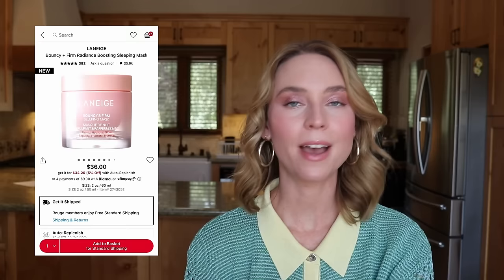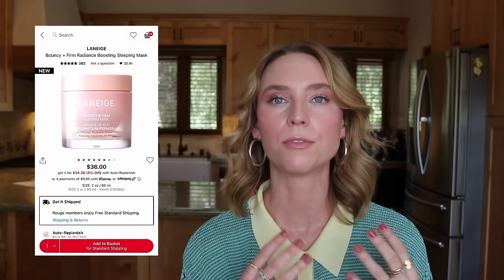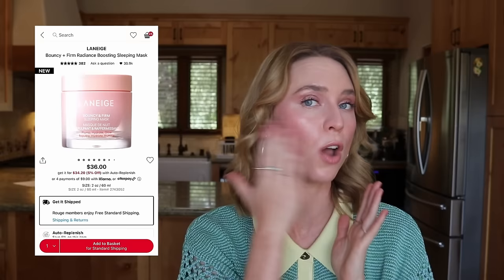Next is the Laneige Bouncy and Firm Radiance Boosting Sleeping Mask at $36 — I'm a sucker for words like 'bouncy' and 'plump.' There was a Laneige pop-up at The Grove when I was in LA and I got to try this. It was one of the most fragranced products I've ever tried — a very intense floral perfume smell that I hated. If you're not sensitive to scents, the texture was really lovely, like a bouncy sleeping pack that dried down to a satin finish with no dewiness. But I actually want something more intense at night, and the fragrance is a dealbreaker for me. Removing that — an easy elimination.